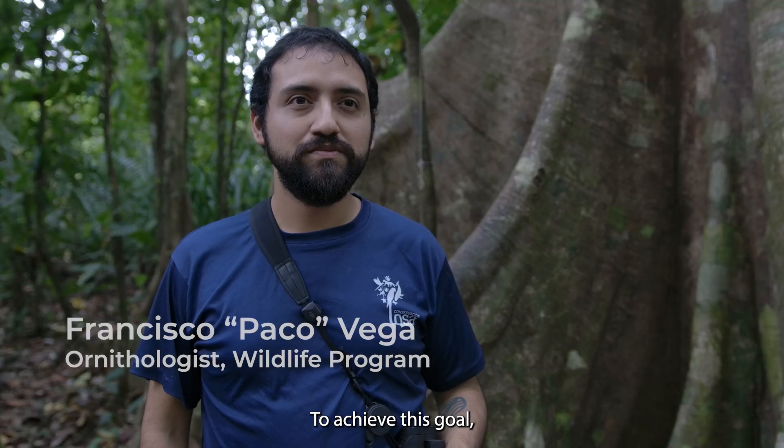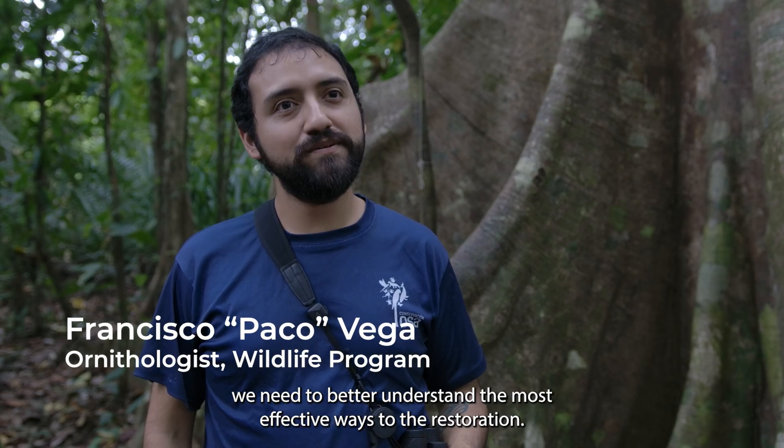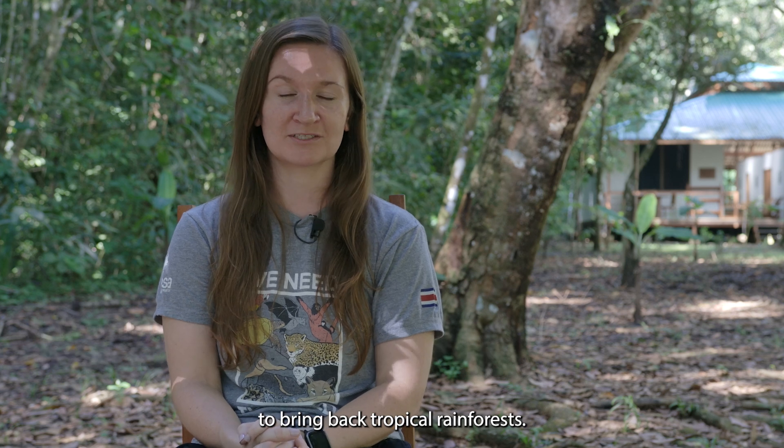To achieve this goal, we need to better understand the most effective ways to do restoration. Here at the Osa Conservation Campus, we are experimenting to see what is the best method to bring back tropical rainforests.